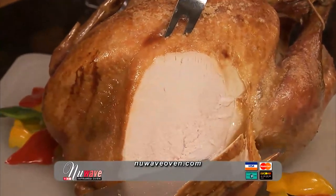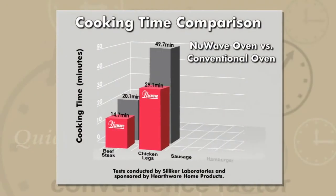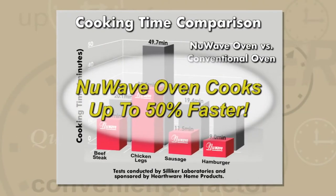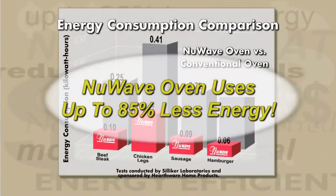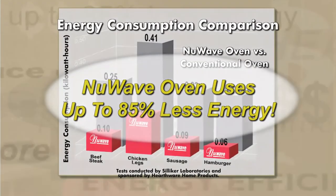We know it cooks faster and is much more efficient than any other oven on the market today. With extensive independent testing, it's been proven that the New Wave oven cooks up to 50% faster than a regular oven and uses up to 85% less energy. The money you save on your electric bill alone can virtually pay for the New Wave itself.